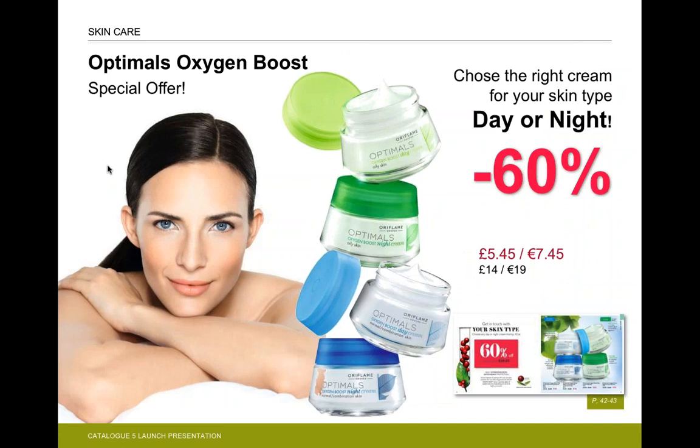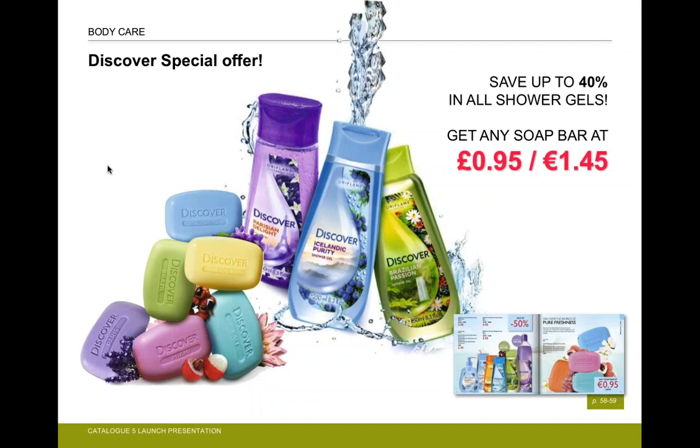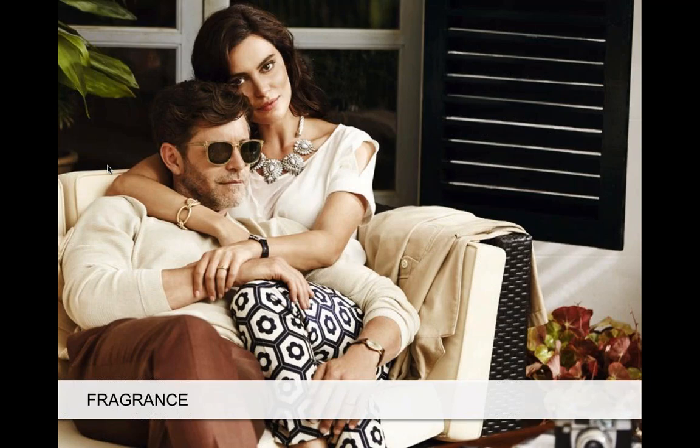For a good skincare routine, we have the Optimals range for normal to combination or oily skin — day and night creams at 60% off, which is a huge saving. In personal care, the Discover range is very good. My personal favourite is the Brazilian Passion product, currently in Fatima's bathroom too. It's green, smells amazing, and at 40% off it's a great price.